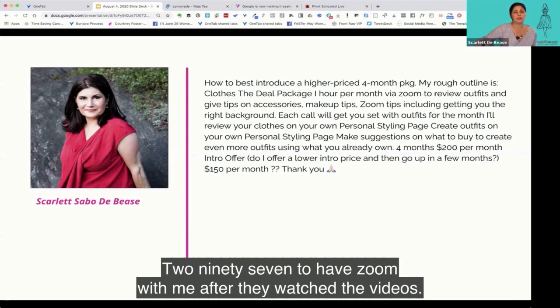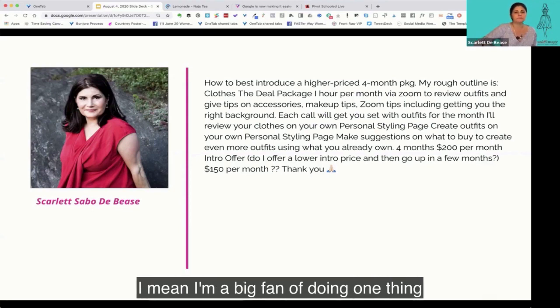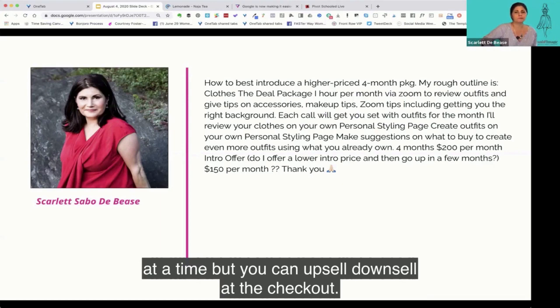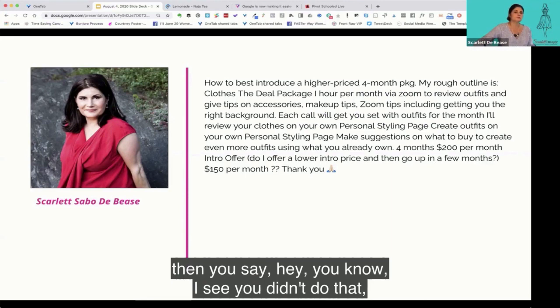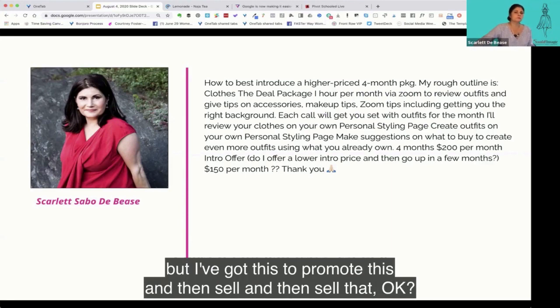The advice is to do one thing at a time. But you could upsell or downsell at the checkout, or after the fact when someone doesn't buy, you say 'I see you didn't do that, but I've got this' — so you promote the main offer and then sell that secondary course afterward.